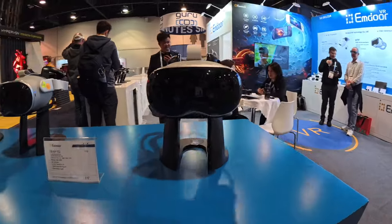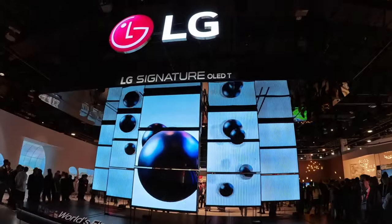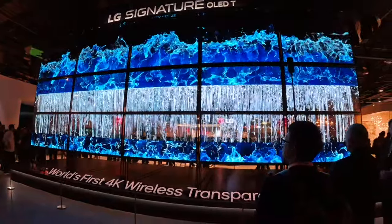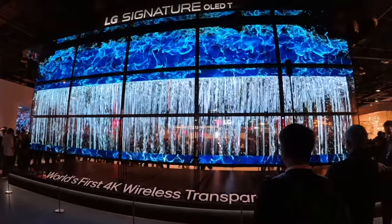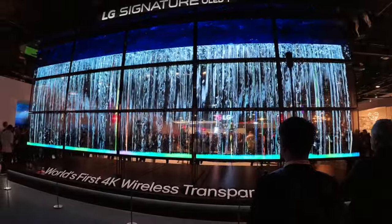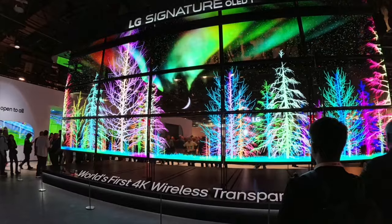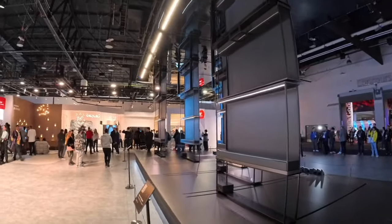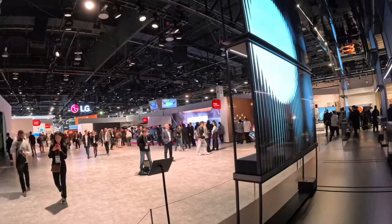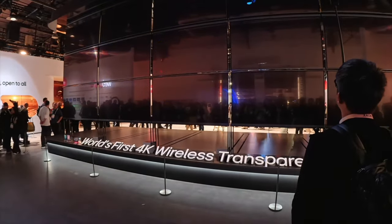Walking into the LG booth was literally the start of the show, as LG was showing off their transparent OLED TVs. In real life they actually look really amazing — almost holographic at times. LG is calling this technology OLED T, which allows the black pixels to actually become transparent. If you're watching a movie, black curtains in the back bring those pixels back to pitch black, giving you true OLED crystal-clear quality. All these TVs were wireless too, connecting to a small black box on the side.